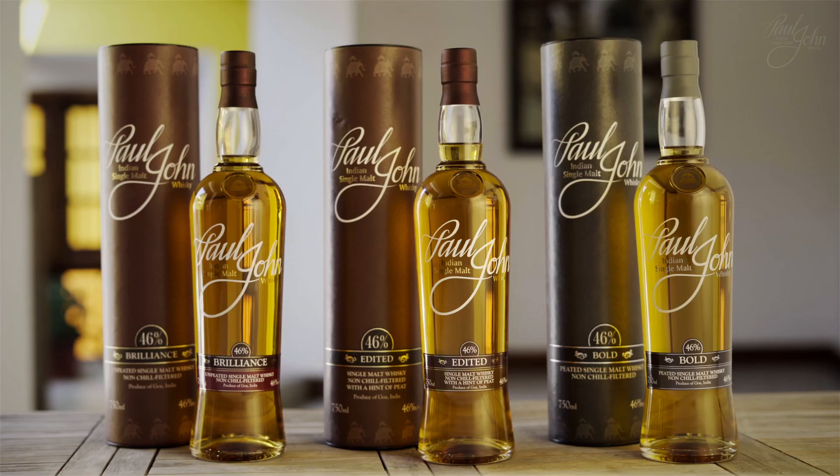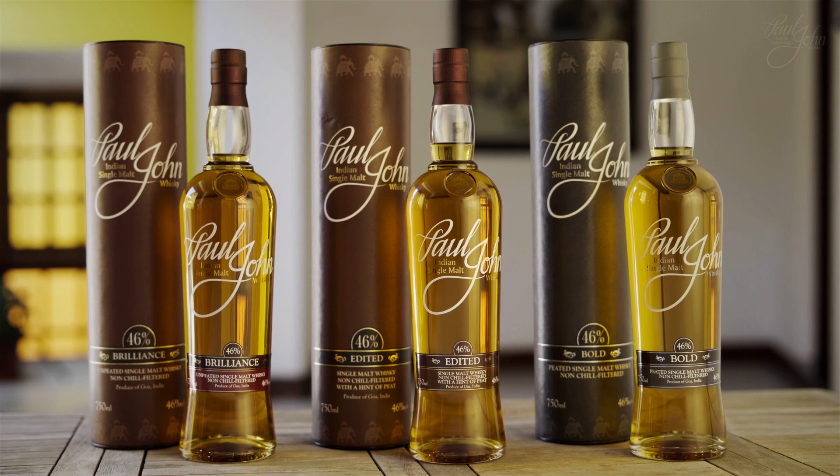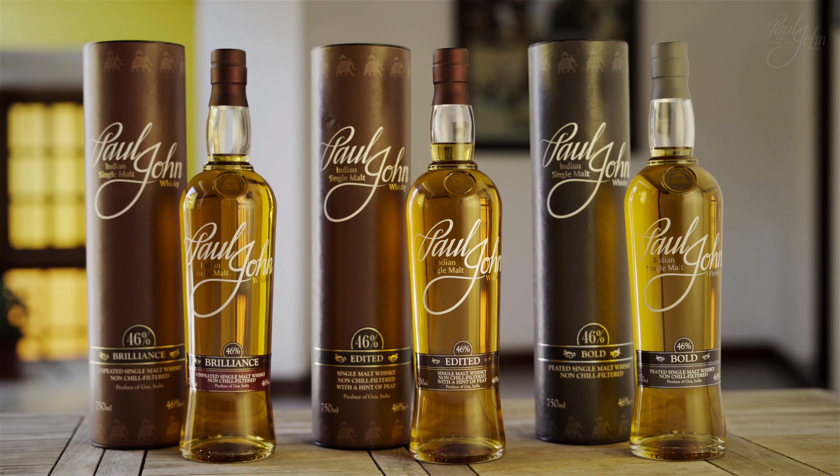Created by the sunny coast of Goa, Paul John single malts are unique in character with intense flavors, delectable aromas, and the tropical ambience of Goa adding to their richness. Paul John single malts have three flagship expressions, two select casks, and an occasional limited edition.